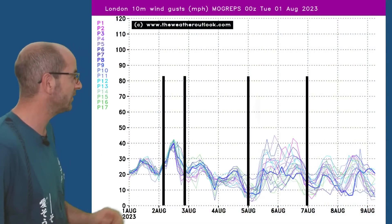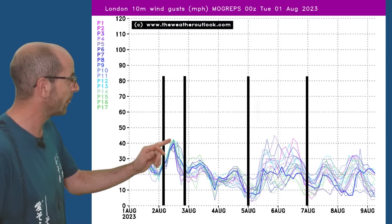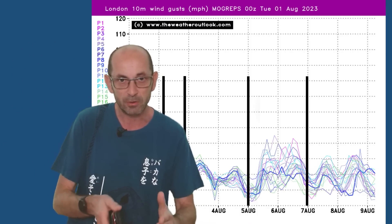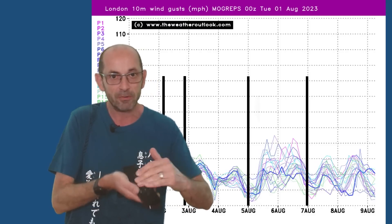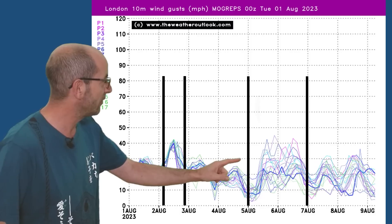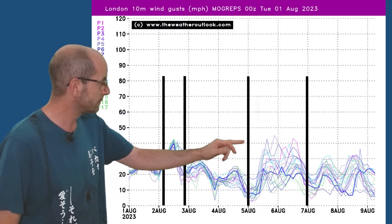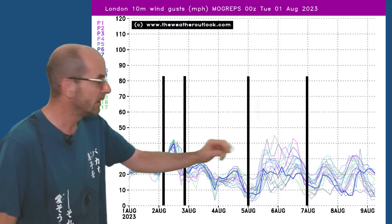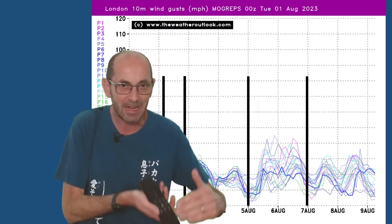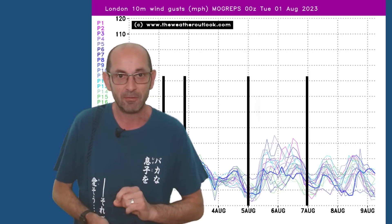It's also going to be windy at times. At the start of the period, gusts of 40 miles an hour are being forecast by the Mogreps Ensemble in southern parts of the UK. The individual lines are very close together at short lead time, but they spread out moving forwards. There is quite a big range from the 5th to the 7th, through the weekend of the first week, with quite a number of runs showing gusts between 30 and 40 miles an hour in southern Britain as that area of low pressure pushes in from the Atlantic. The exact track and intensity are still up for grabs, but it looks like it's going to be windy again at the weekend.